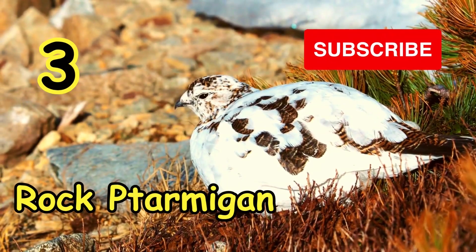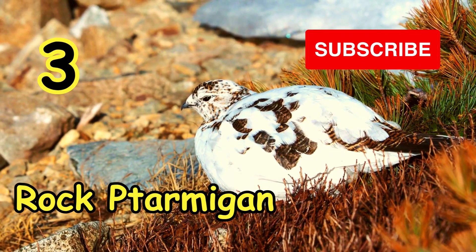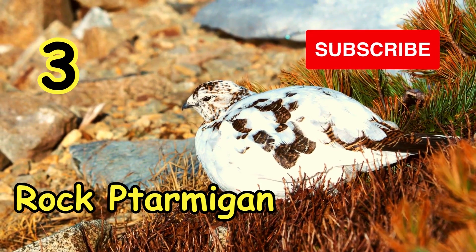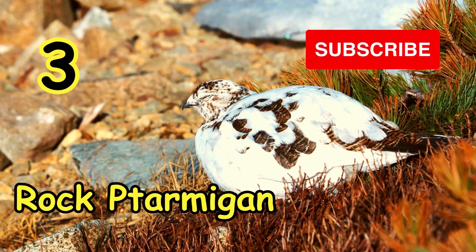On number three we have the animal that changes color: the Rock Ptarmigan. It's a type of bird. This bird has the ability to blend in with the color of rock, snow, or dirt, depending on the time of season.